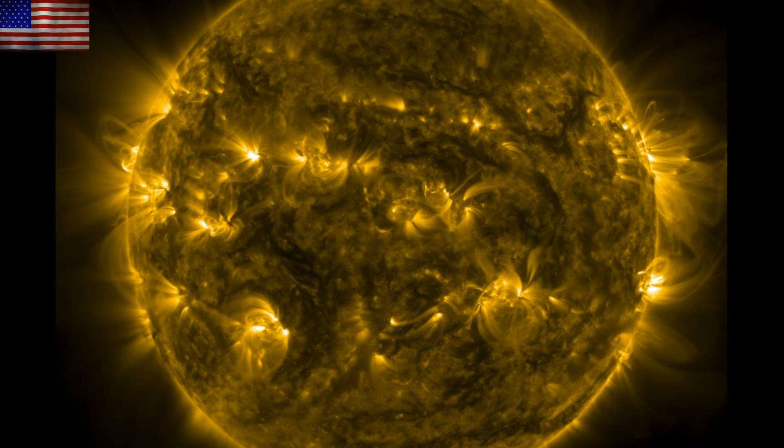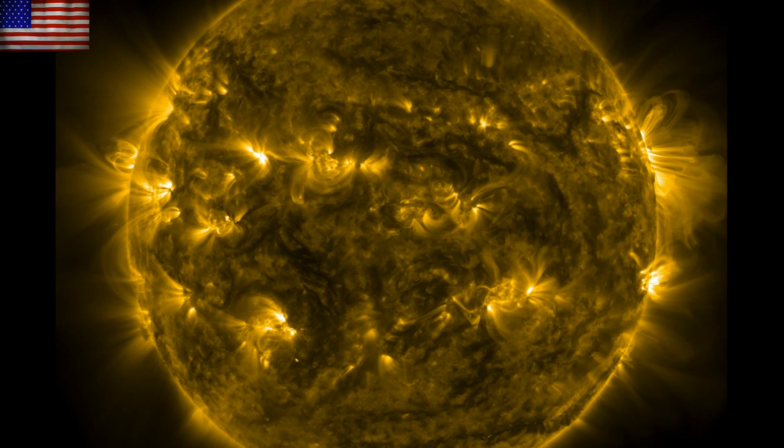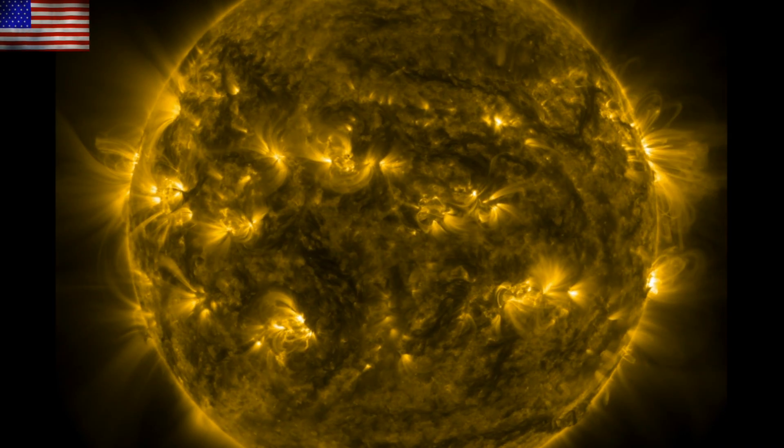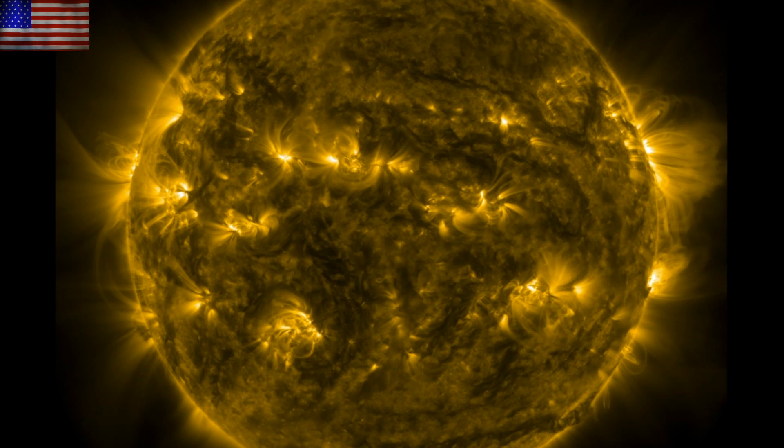Good morning folks. We're taking a look at space weather, including something you can watch unfold today. We'll take a look at a key study on the health of astronauts during space missions and space weather impact to the ionosphere.